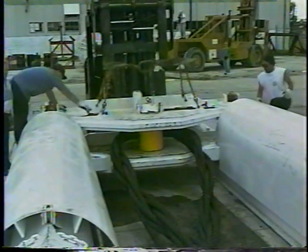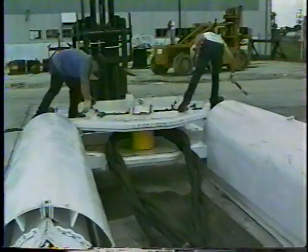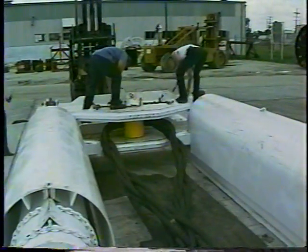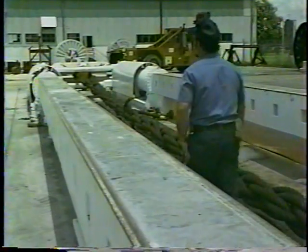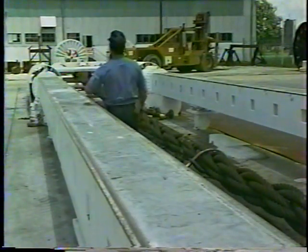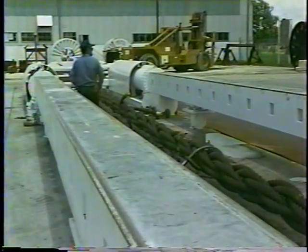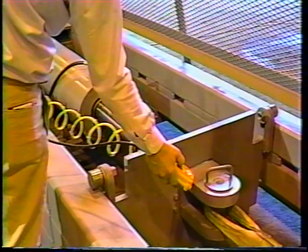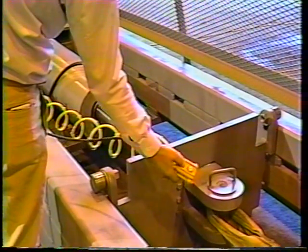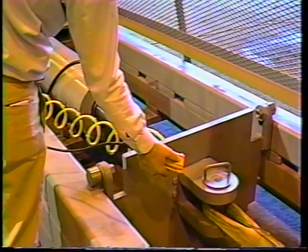Once the sling is loaded, the top sections are replaced and secured by locking pins. The sling is then flexed and all connections are given a final check. A remote control is provided, allowing the operator to move away from the control panel to the test bed for easier operation and closer inspection of the placement of the test specimen in the bed.